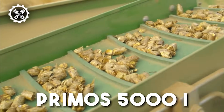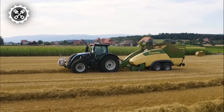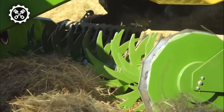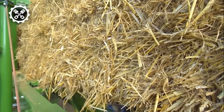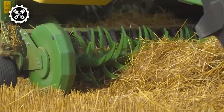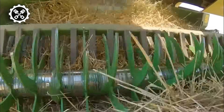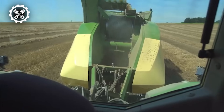Introducing the Primos 5000i, a cutting-edge mobile pellet harvester equipped with a fixed pellet mill designed to tap into the immense potential of readily available straw resources. This innovative machine excels in gathering and compacting straw directly from the field into high-quality pellets. The process involves the material being expertly compressed between two press rollers, resulting in pellets of exceptional quality, which are then seamlessly transferred to an integrated hopper for efficient handling.